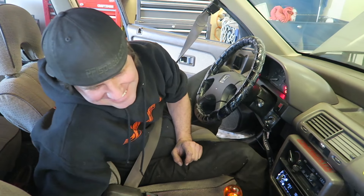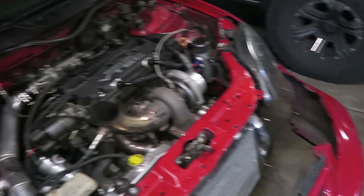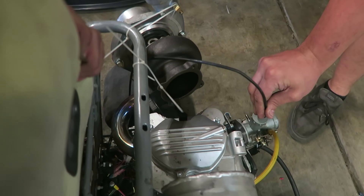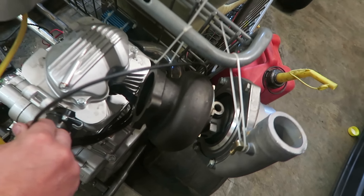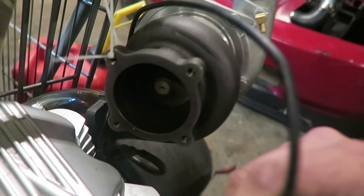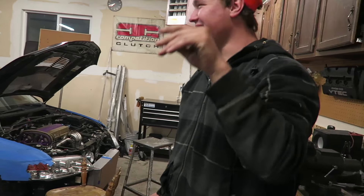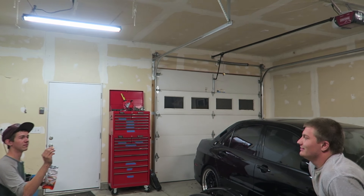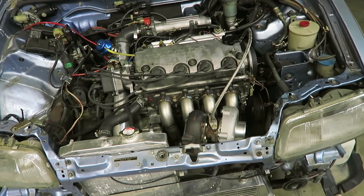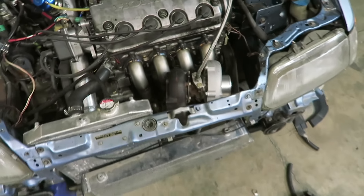It's shooting flames. So I've decided to upgrade turbos — just the same one that's on the hatch, no big deal. Going to try to fire it up for the first time. No exhaust, and there's no intercooler pipes, but we don't need that for it to run. Going to fire it up real quick.